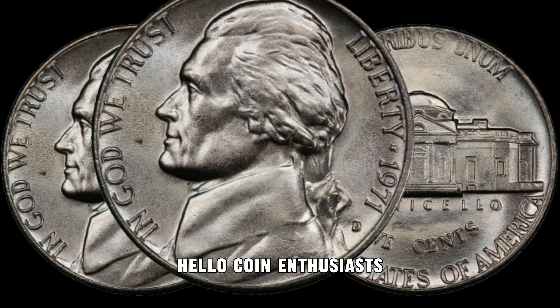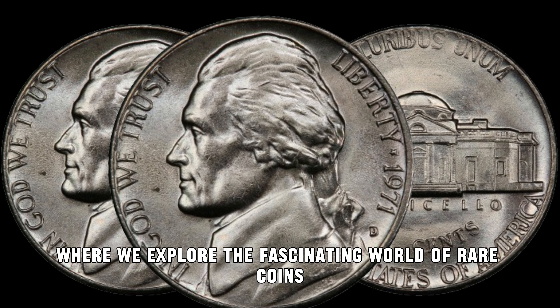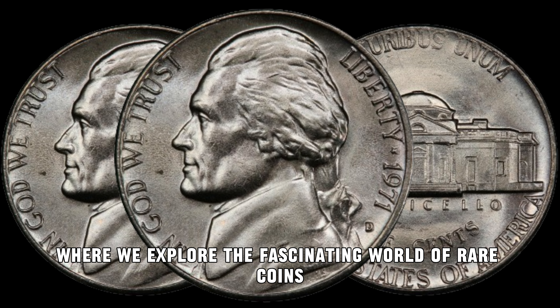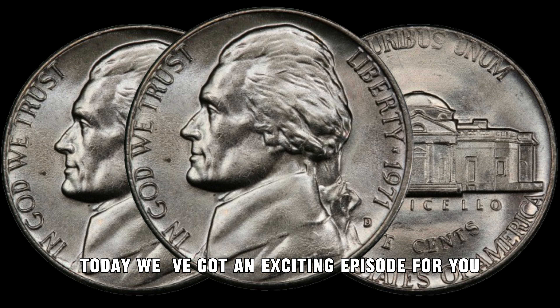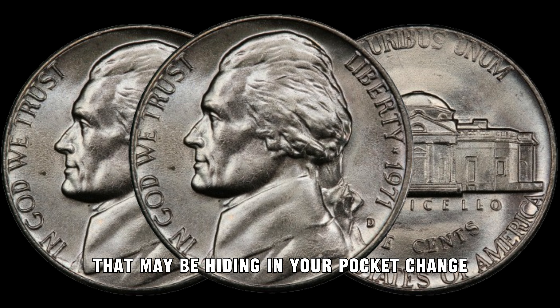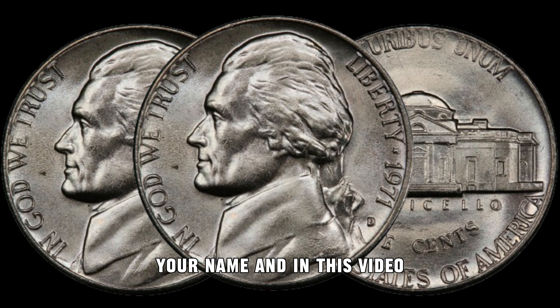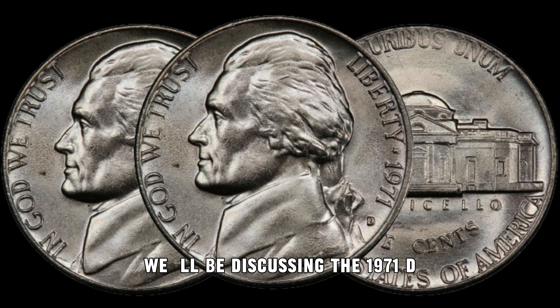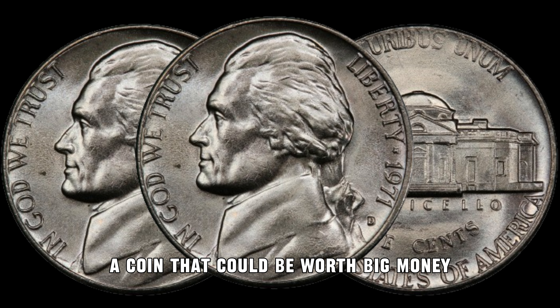Hey, coin enthusiasts! Welcome back to my channel AF Coins World, where we explore the fascinating world of rare coins and hidden treasures. Today, we've got an exciting episode for you as we dive into the potential fortune that may be hiding in your pocket change. In this video, we'll be discussing the 1971 D Jefferson Nickel, a coin that could be worth big money.